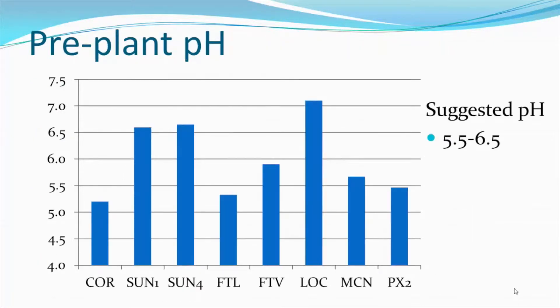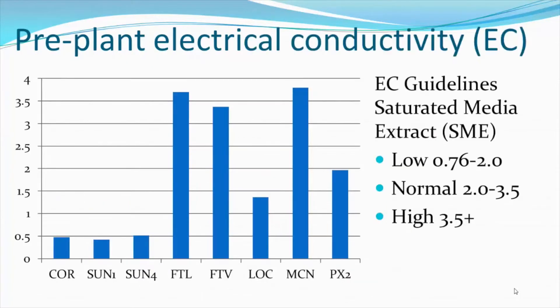We tested the pH and the electrical conductivity of these mixes before planting. For potting mixes, the suggested pH before planting would be 5.5 to 6.5. Of the mixes trialed, the Sunshine number one and number four mixes, as well as the locally formulated mix, had pHs above the suggested range. The Cornell and Fort Light mixes were slightly below the suggested range, and the rest were within that range. Cornell, Sunshine number one, Sunshine number four, and the local mix had relatively low saturated media extract EC values.